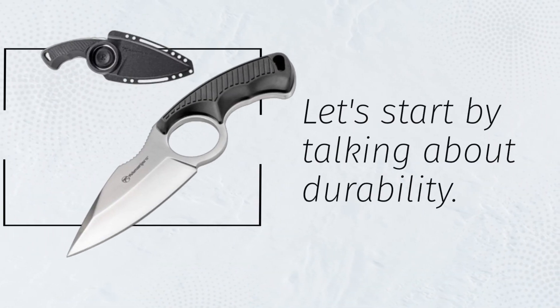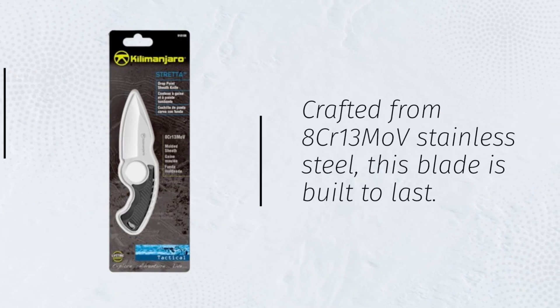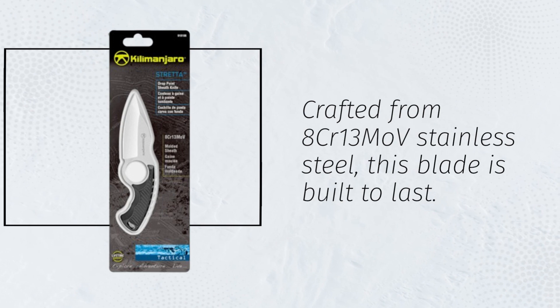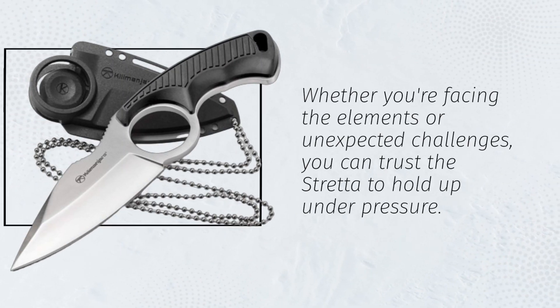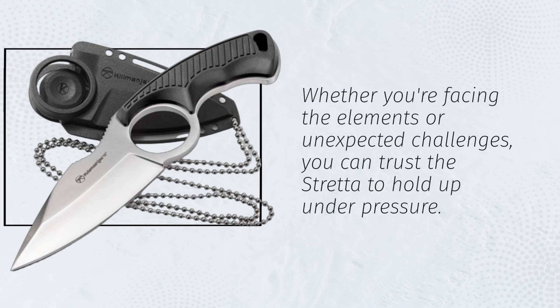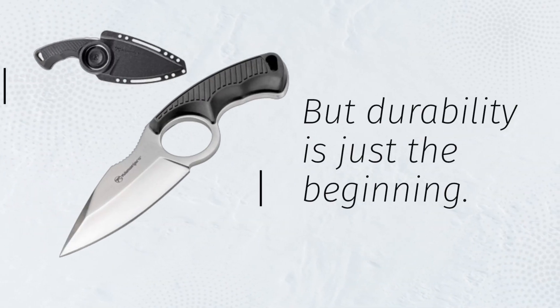Let's start by talking about durability. Crafted from 8CR13MOV stainless steel, this blade is built to last. Whether you're facing the elements or unexpected challenges, you can trust the Stretta to hold up under pressure. But durability is just the beginning.